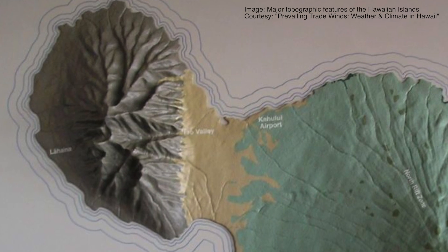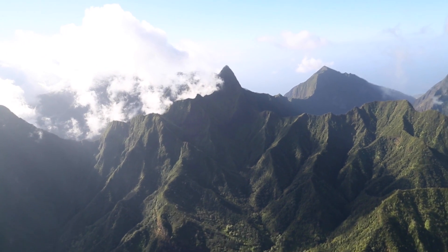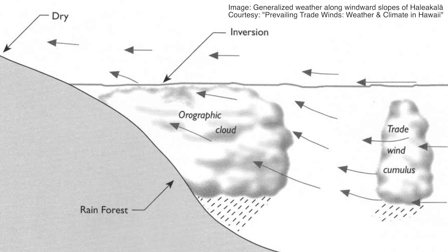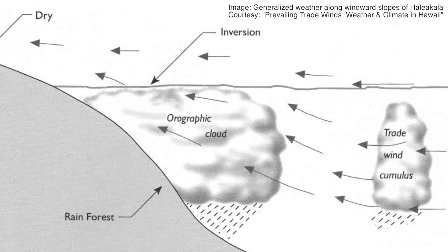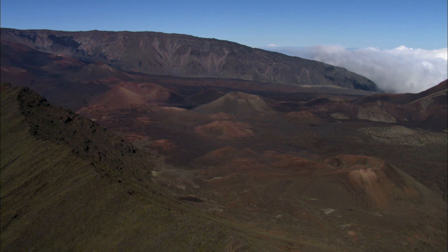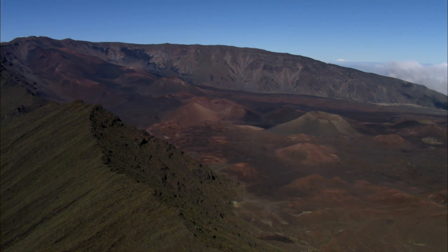The deep valleys help to funnel air toward the summit, so Pu'ukukui actually gets more rain than any other spot on Maui. The peak of Haleakalā is different though, because it's above the inversion layer — that's where the air is so dry that any clouds that are able to get through the layer evaporate very quickly. That prevents moist air from getting to the summit, keeping conditions up there really dry. When you fly with Blue Hawaiian, you can clearly see it.